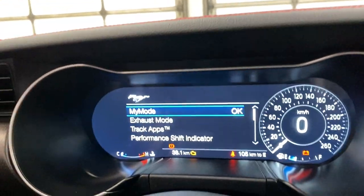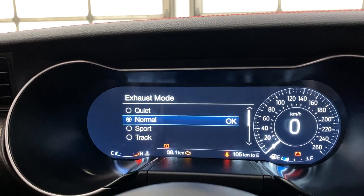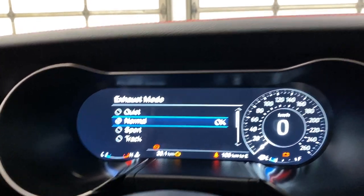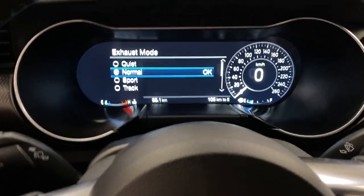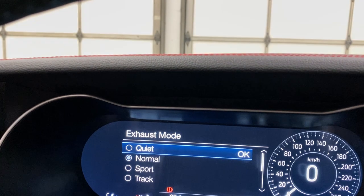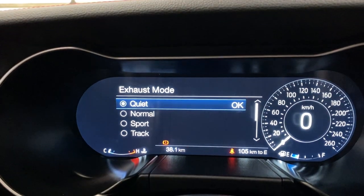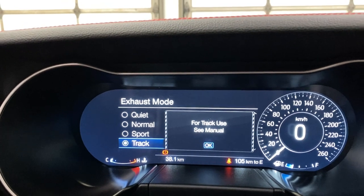This is where you can turn on your Mustang-specific settings. You have my mode in here. You've got exhaust mode, so you can switch it to quiet, normal, sport, and track. Let's go ahead and turn the car on to hear that exhaust. This is on normal. Switch it to quiet, where it's a lot quieter. Sport kind of deepens it up a bit, and same with track as well.